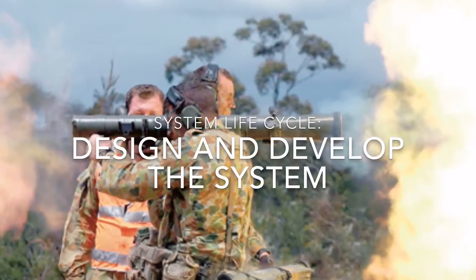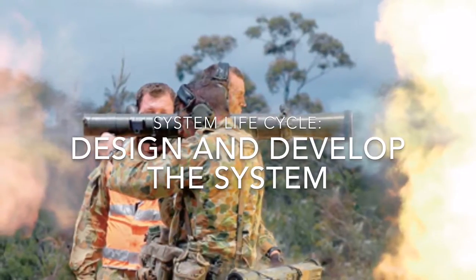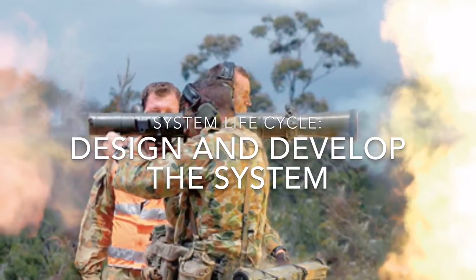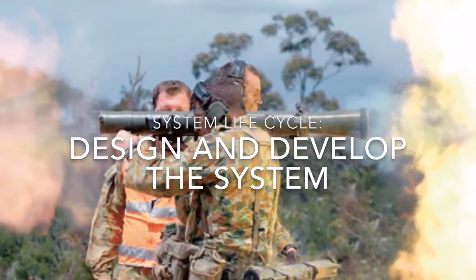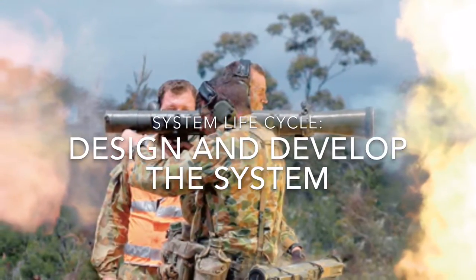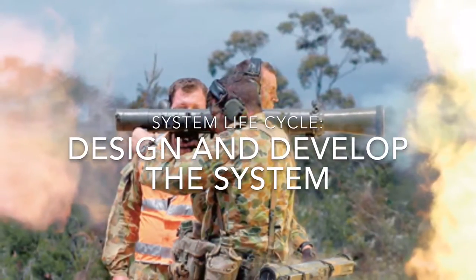In order to develop a systems concept, the producers attempted to transition most, if not all, of the needs of the customer into a feasible model. The risks associated with this step are cost and technical, and the stakeholders are soldiers, the developer, and investors.